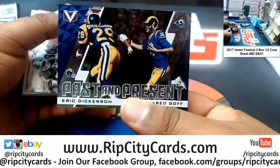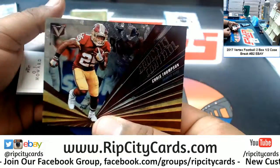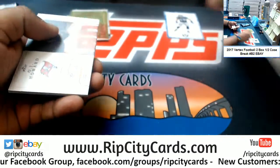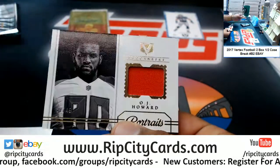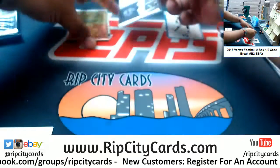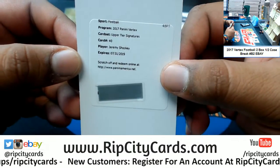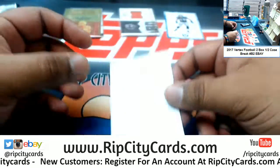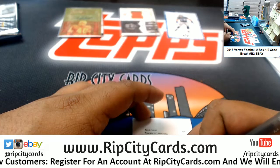Both Rams cards — very nice. A Redskins insert there. OJ Howard of the Buccaneers. And a redemption for Jeremy Shockey — the Upper Tier Signature Jeremy Shockey, going to the Giants. That is a nice hit right there.